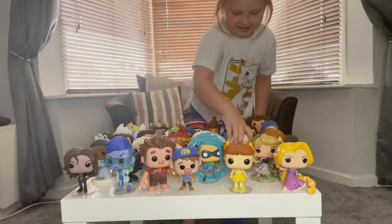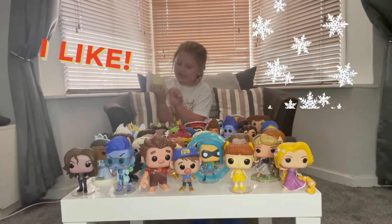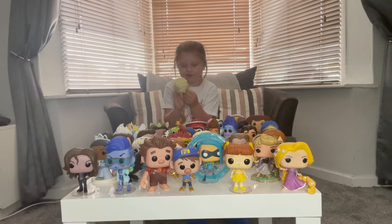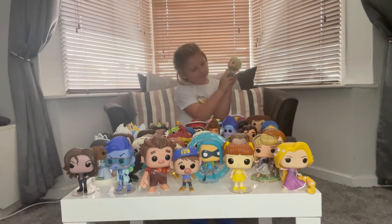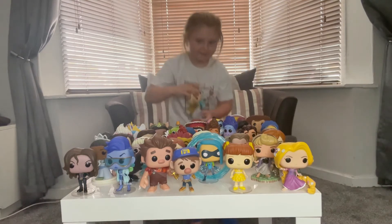I like Elsa because she has snowflakes in her hair and she has a snowflake in her hand. She has some glitter on this bit and glitter on there. That's really good.